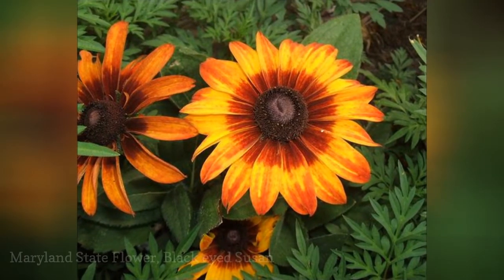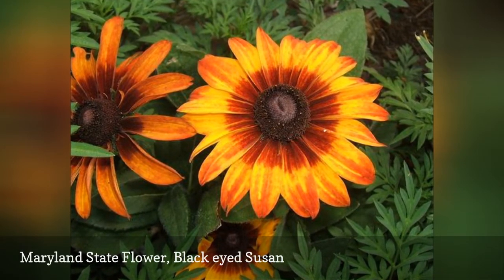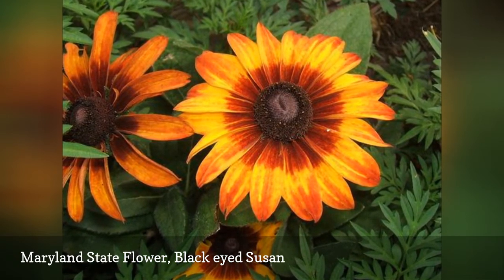This black and gold flower was adopted by Maryland in 1918. Its color seems thematic to the state. Yellow and gold are also found in the coloring on the state's cat, insect, and bird.